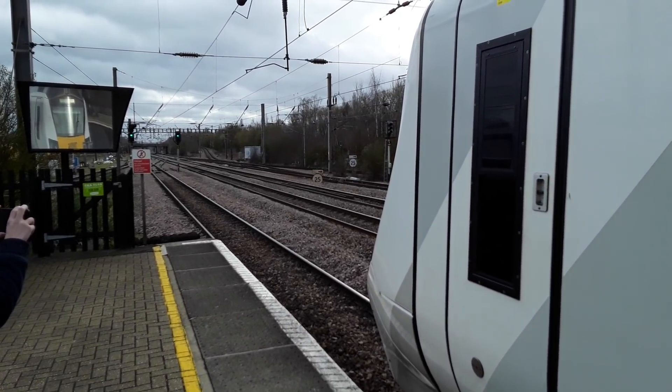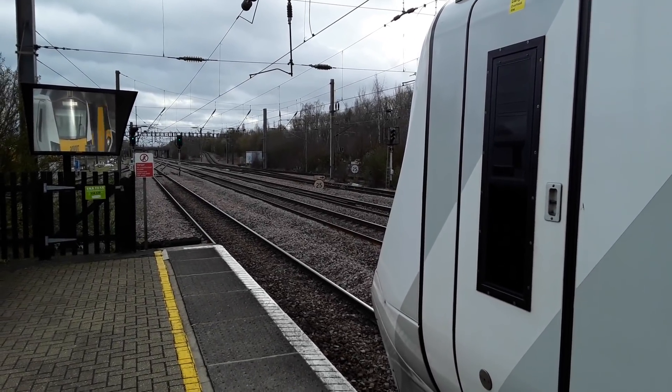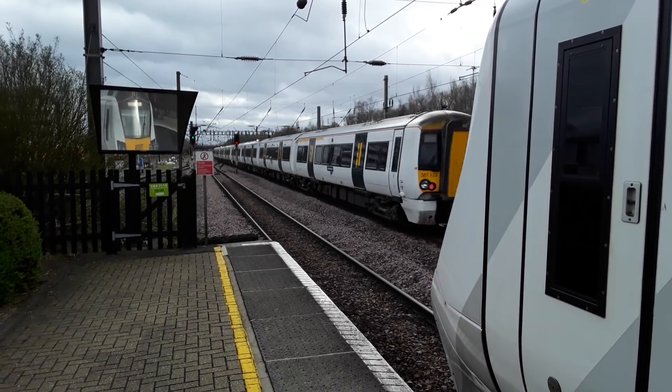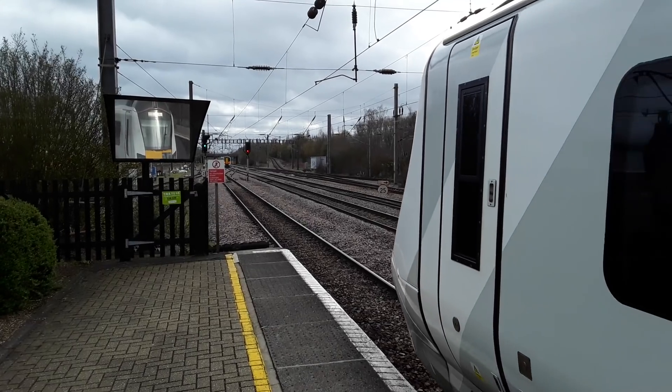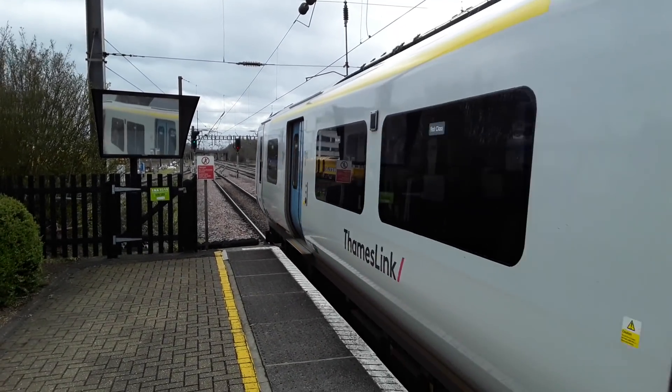Soon to appear behind 700.006 is a pair of Great Northern 387s running a service from Peterborough to London Kings Cross. On the rear it's 387.123, and now departing is the late-running 14:52 Thameslink service from Cambridge to London Kings Cross.